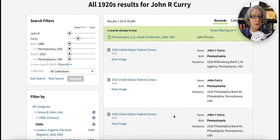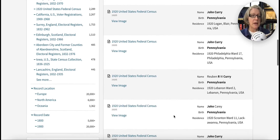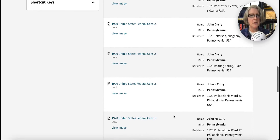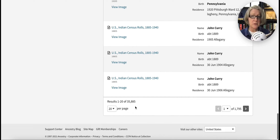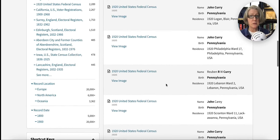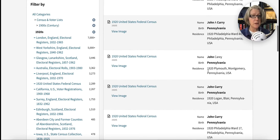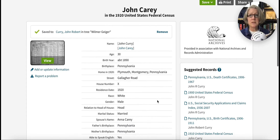Here are our 1920 John Currys. I'm going to scroll because I told you this name was common — there are 35,000 Currys. As you start scrolling through the pages you get more and more variations of the name. That's not very helpful, but we know he was living in Plymouth Township, Montgomery County. So let's go by that location no matter what the name is.